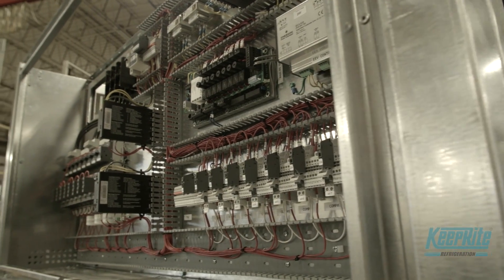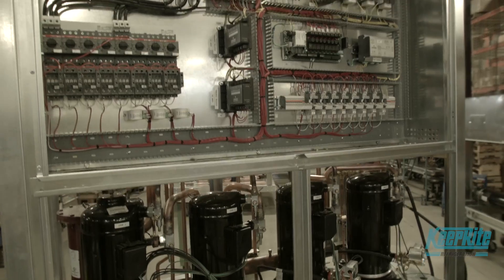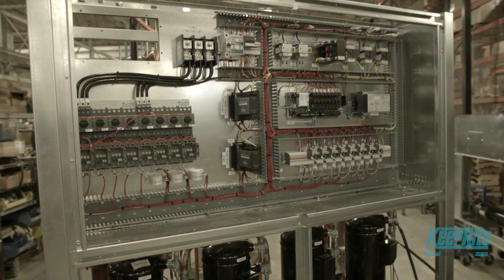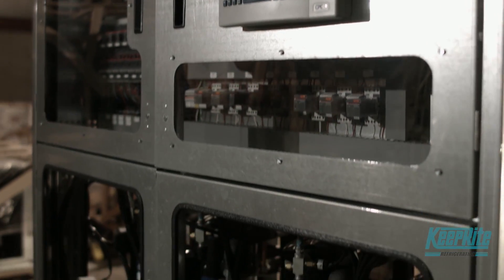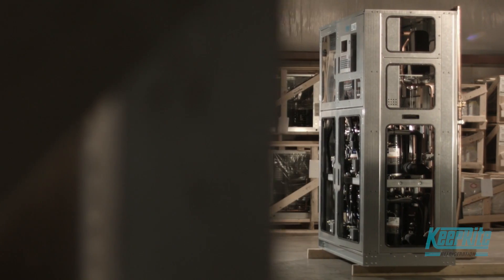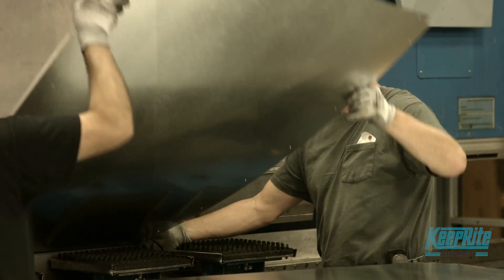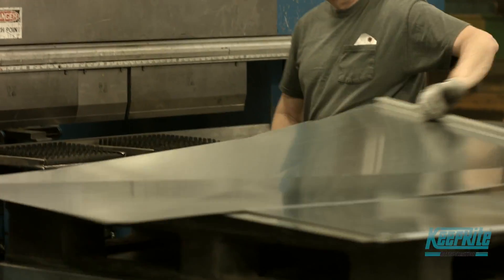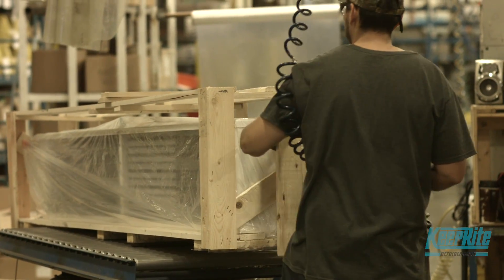Each LINC and LINC Plus system is custom designed from the ground up to meet the specific application and need required by the customer. LINC and LINC Plus combines components to minimize the unit's footprint, which means maximizing merchandising space for your business. The market is changing and our customers are demanding more of a product like this. LINC and LINC Plus can simplify store layouts and design and also optimize energy efficiency.